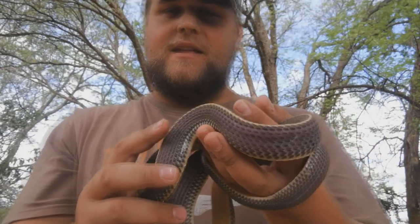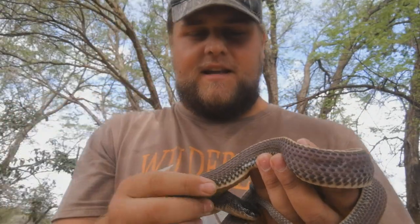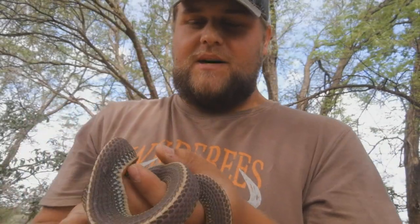You can identify these guys by looking at the white stripe on their back. They have very rough scales and a beautiful triangular body. These snakes are also very reluctant to bite.